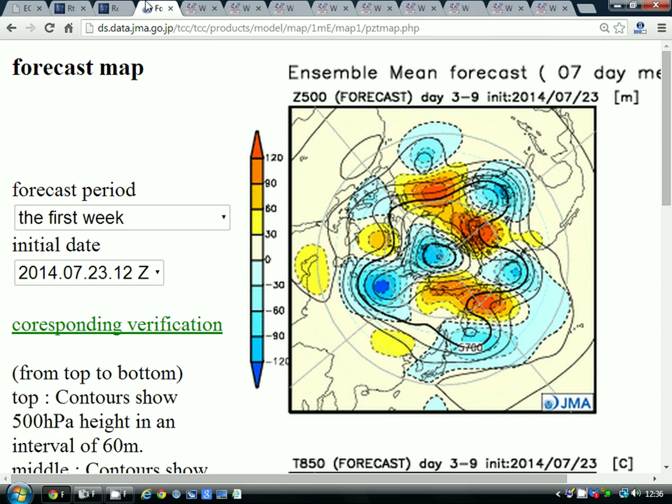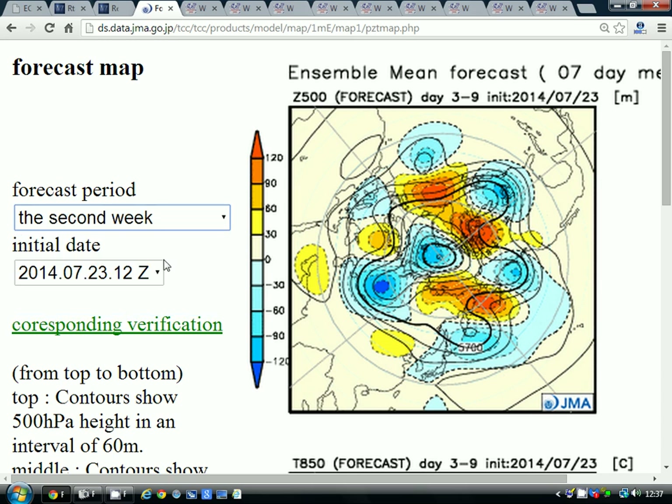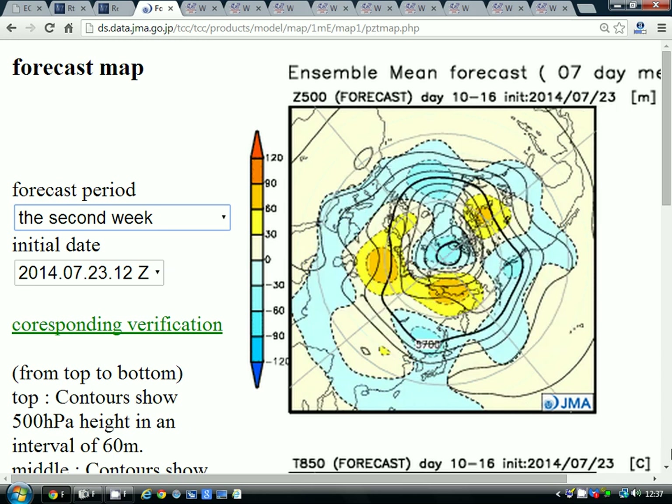Let's have a look at some more extended range charts to see what they're showing for the coming month. This is the Japanese model — the 500 millibar height anomaly flow chart from the JMA, broken down into weekly periods. The first week period takes us from the 24th to the 31st of July — the week we're currently in. We've got the ridge of high pressure, the above-average heights, out to the west pulling off into the central Atlantic. The ridge of high pressure is pulling out into the Atlantic and allowing the trough to begin setting up over and around the country — not a deep trough, not going to be a washout, with plenty of dry weather in the south, but more unsettled than we've been used to.